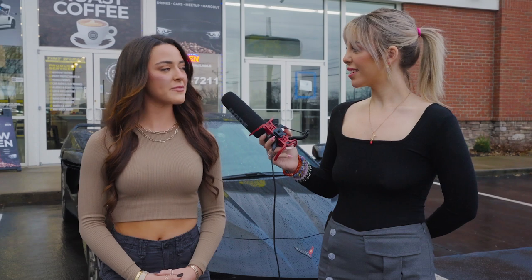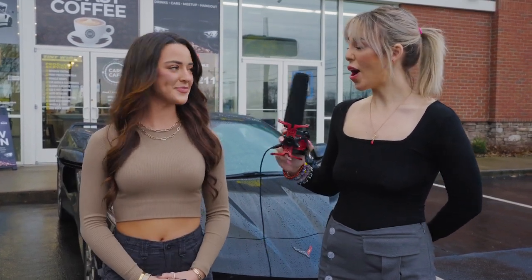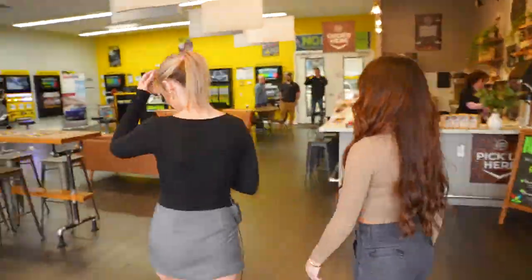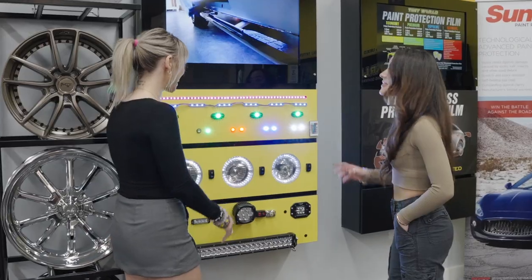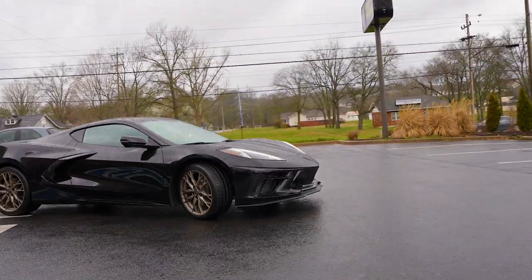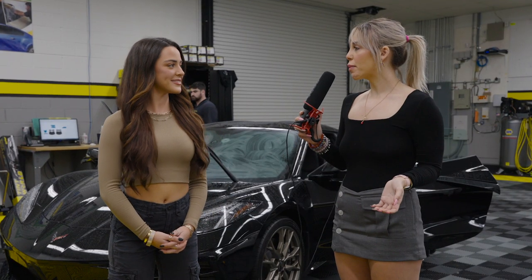Have you ever been to a Tint World before? Is this your first time? This is actually my first time. I know a lot of people that have been to Tint World and they have raved about it, so I'm so excited. Awesome, well let's go inside, I'll show you some of the displays and maybe we can get a coffee from Cars Cafe.